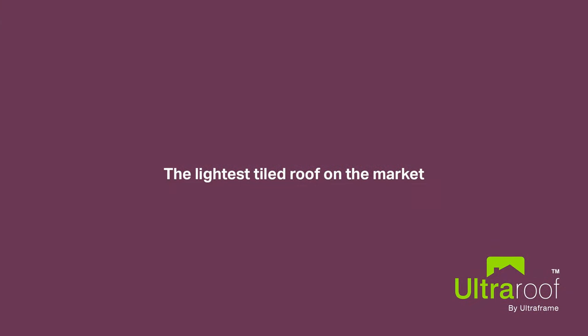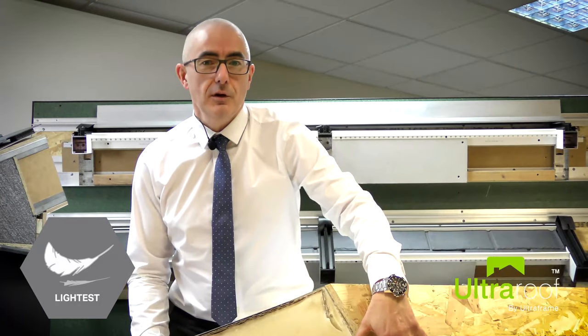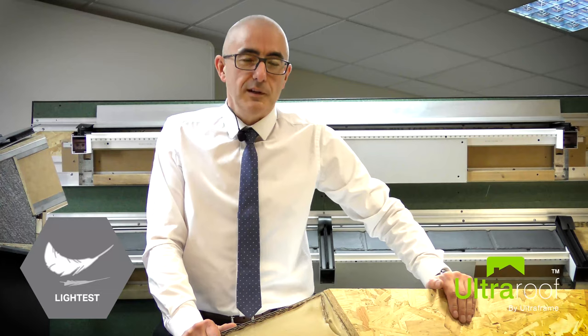Being lightweight at only 38kg per metre squared, which is lighter than any other tiled solid roof, UltraRoof is ideal to replace existing conservatory roofs onto existing frames.